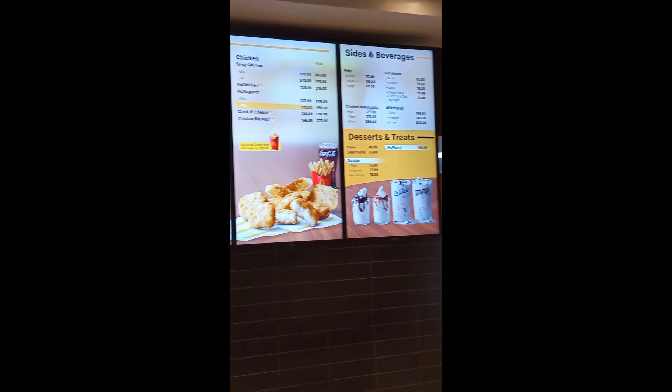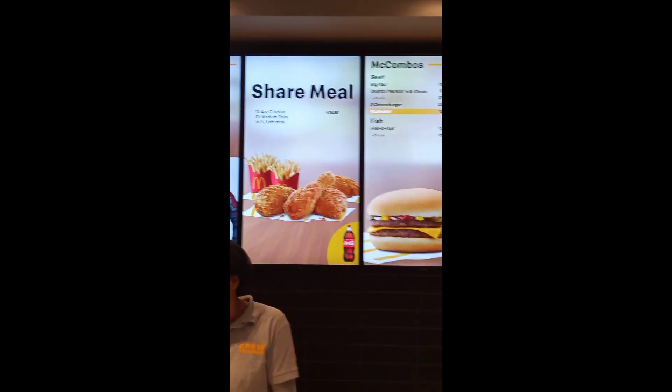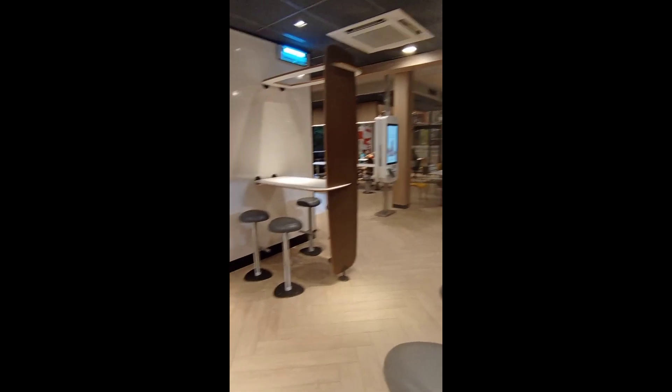So that's the menu, guys. Kissy Burger. It's a bit crowded right now, so I can't film everything freely.